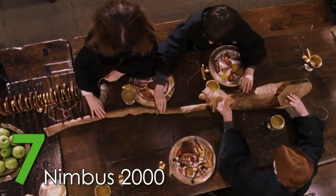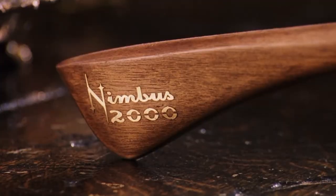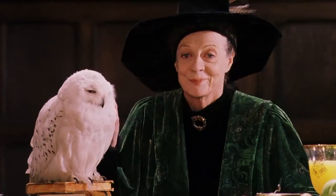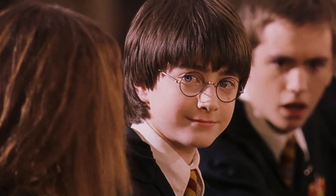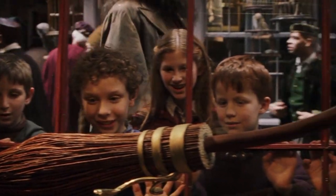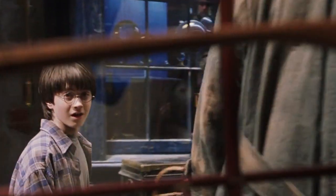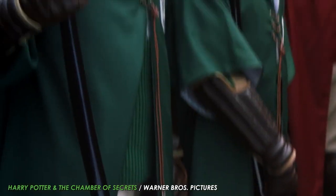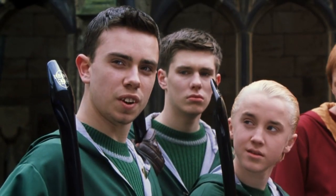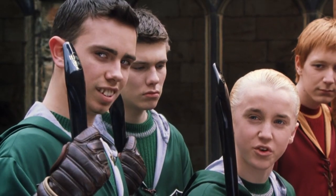In seventh place, we have one of the most well-known brooms from the Harry Potter universe — the Nimbus 2000! The broom was gifted to Harry by Professor McGonagall in his first year after he was named the Gryffindor Seeker. While it was incredibly expensive, the Nimbus 2000 was known as the fastest broom available, making the price worth it. While the Nimbus 2001 was released a year later and was said to be faster, we decided to give this spot to the Nimbus 2000 because of its performance.